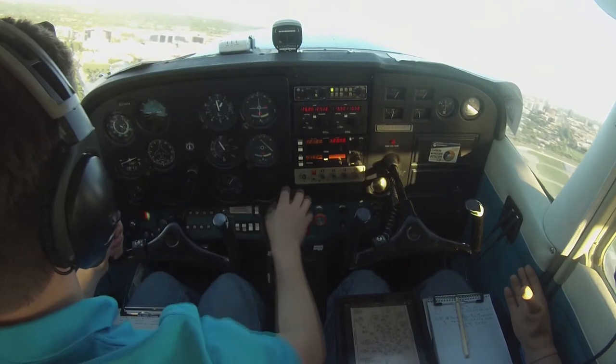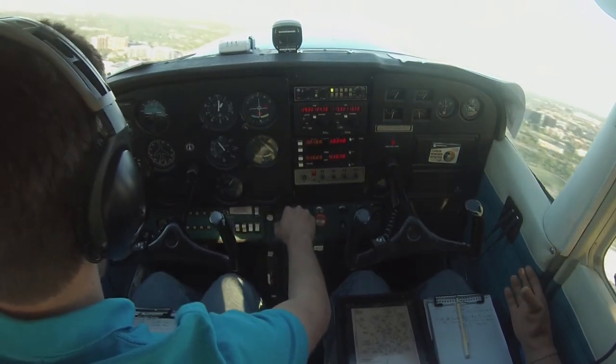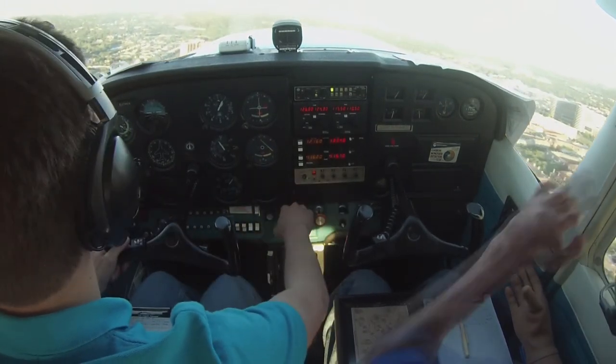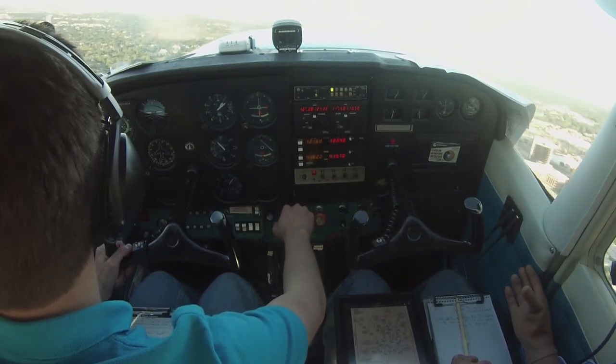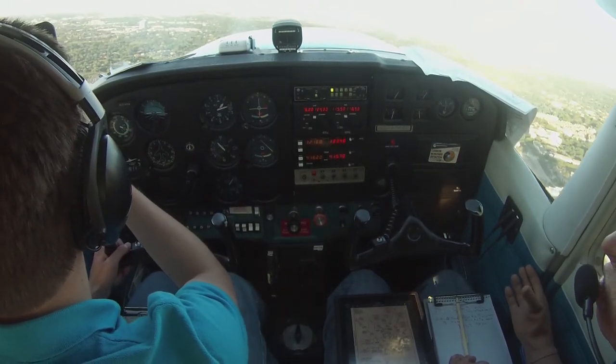Continue for a left base, runway one five, 77 AlphaFoxtrot. November 76 Romeo, traffic to follow is heading to your left, eleven o'clock, one mile, 2,500, Piper Sport. Got him. November 76 Romeo, follow that traffic. I'm going with that traffic, 76 Romeo.